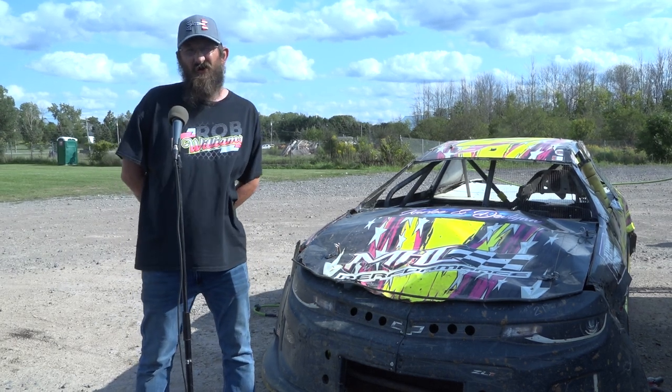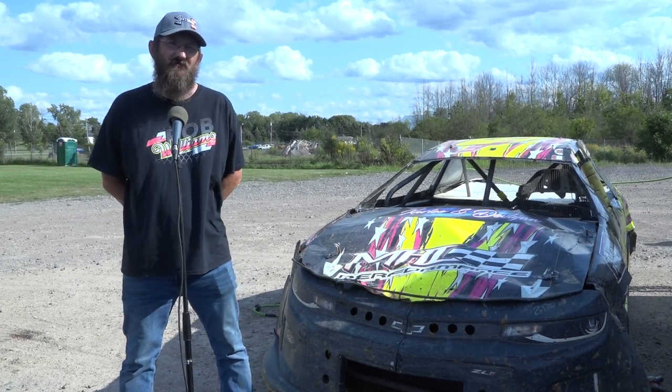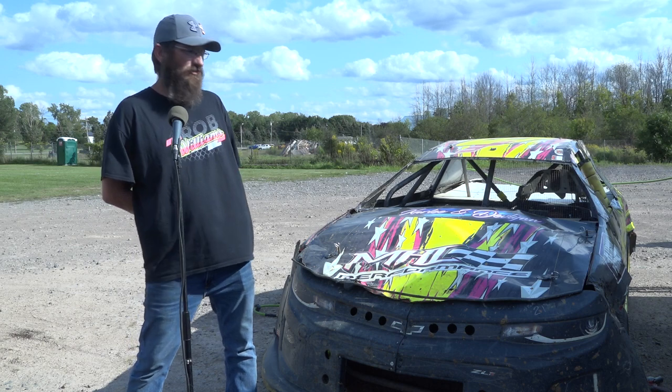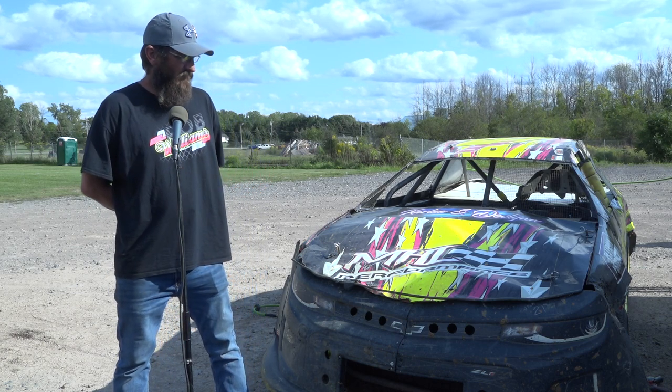For the SCDRA rule package, they're allowed one-third aluminum bodies. As you can see with Rob's car, he runs aluminum doors and aluminum pillars, but everything else is stock — stock fender, stock hood, stock rear quarter, stock roof even.